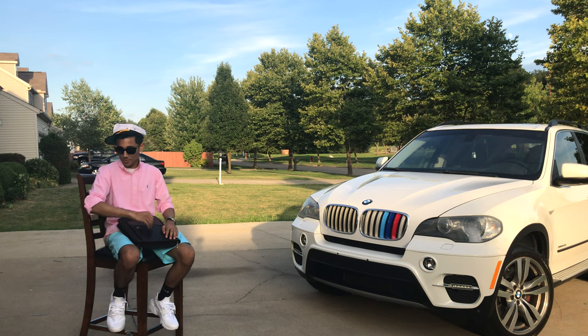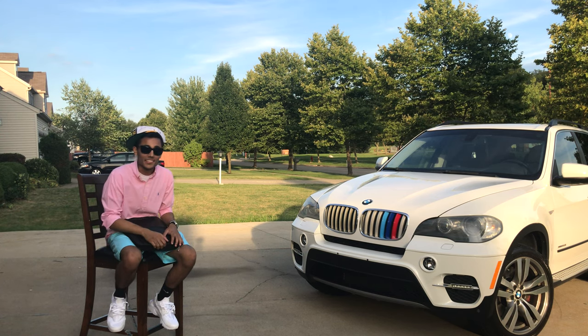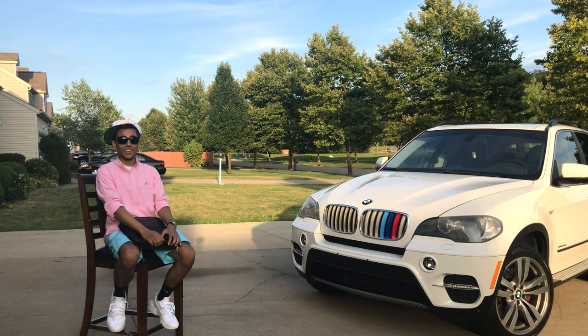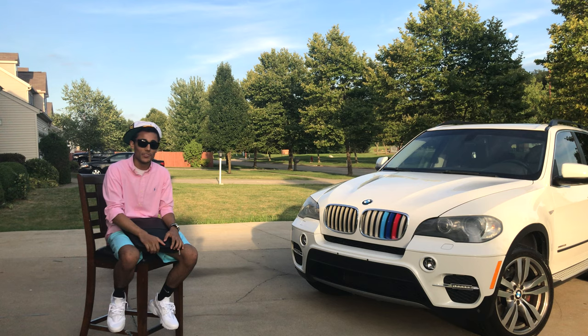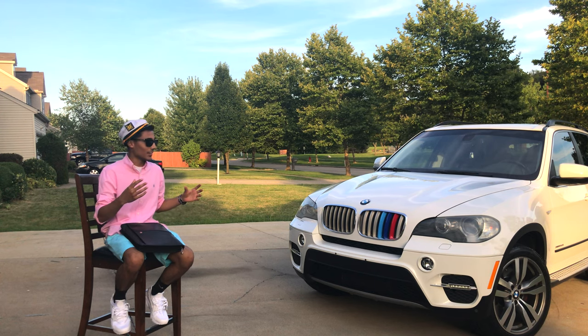Sorry about that interruption, had to roll up the sleeves — you can see the ice. This is the price of looking rich, and today we're going to be featuring our 2011 BMW X5 50i. The whole purpose of this series is to give you guys a glimpse of how much it costs to own and operate all these expensive cars that we have.